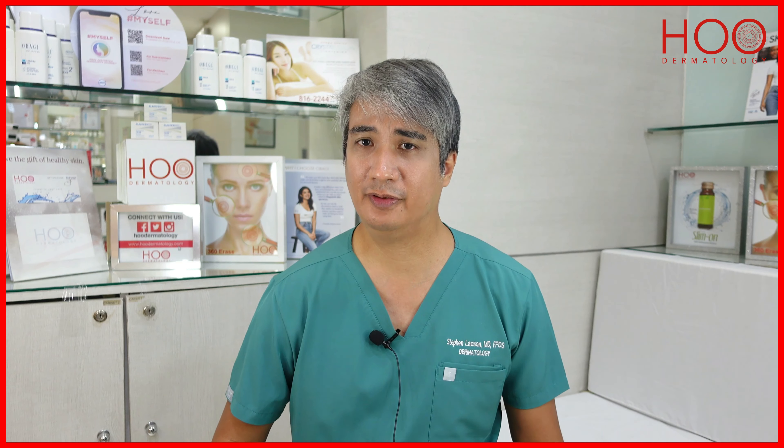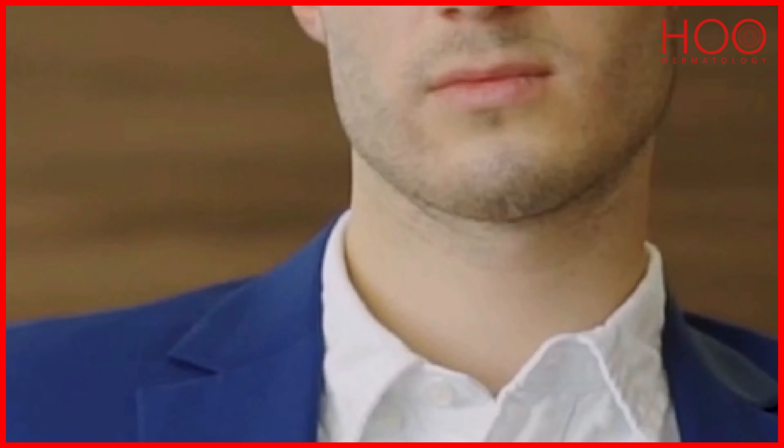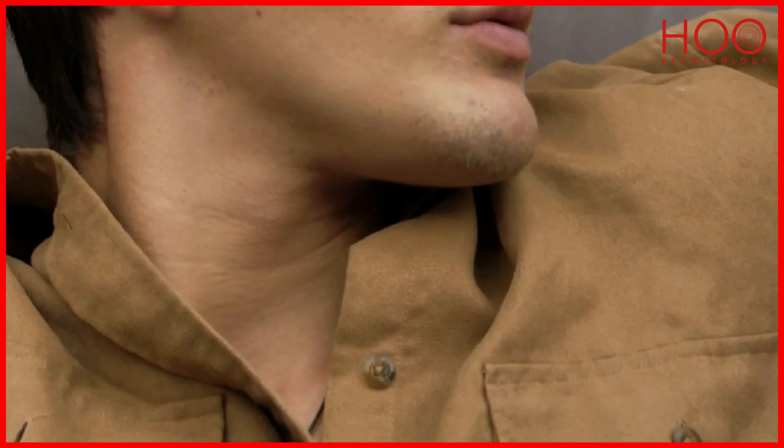For men, if you want to have a more masculine look, we have to make the chin a bit wider. For women, we make it more narrow and more V-shaped.